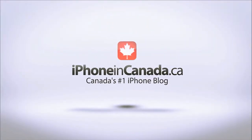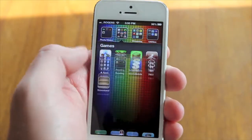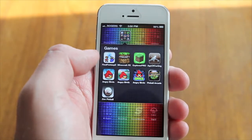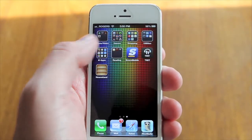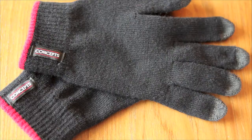I'm Chris with iPhone in Canada. Fall is here, winter right around the corner. With that brings colder temperatures and a dilemma for users of touchscreen devices — how can I use my device without freezing my fingers off? Regular gloves or mitts just aren't an option, so enter Concepts touchscreen gloves.